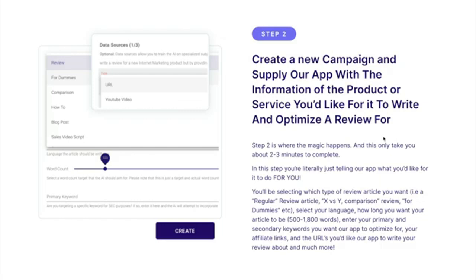Then you just select your language, how long you want your article to be — and depending on which package you purchase, it can be between 500 to 1,800 words. You enter your primary and secondary queries that you want our app to optimize for, your affiliate links, and the URLs that you'd like our app to write your review about, and much more.